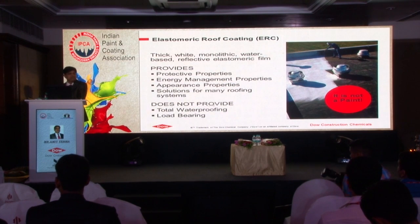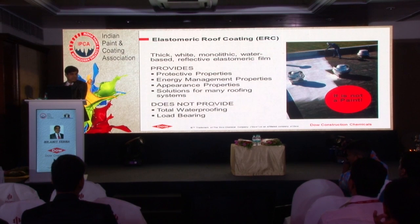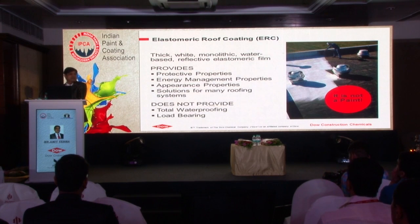In terms of energy management properties, it gives you higher solar reflectivity as well as emissivity - these two properties govern your energy management. In terms of appearance it is monolithic, white, and it is applied to many different substrates. Wall coating is only applied to masonry, but roof coating may have difficult substrates: metals, asphalt, sometimes EPDM, TPOs. However, it is not a complete waterproofing coating - it is a water-resistant coating and is not load-bearing. You need a structural layer first, then you can apply the cool roof over that.